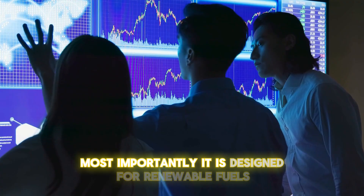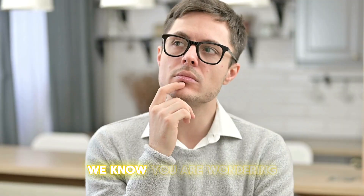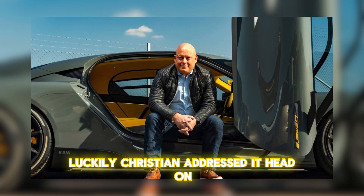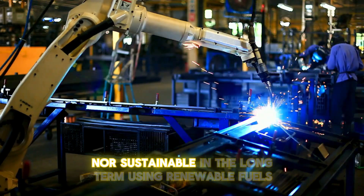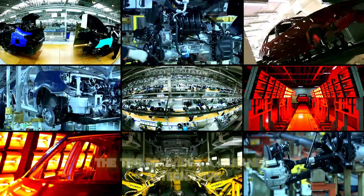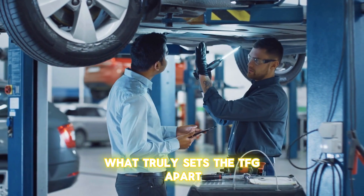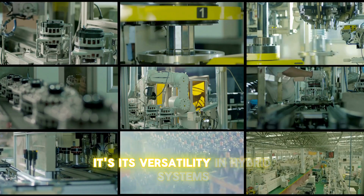Most importantly, it is designed for renewable fuels, sitting between traditional combustion and sustainable energy engines. While electric batteries are important, relying solely on them is neither practical nor sustainable in the long term. Using renewable fuels such as bioethanol or synthetic gasoline, the TFG provides a cleaner alternative without the heavy environmental costs associated with battery mining. What truly sets the TFG apart isn't just its efficiency — it's its versatility in hybrid systems.